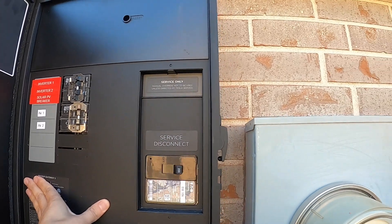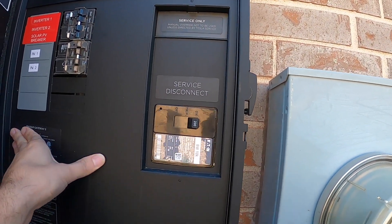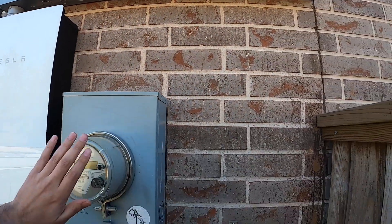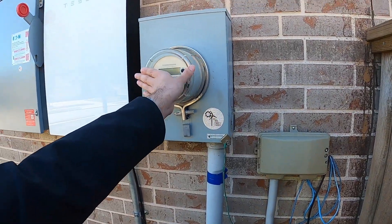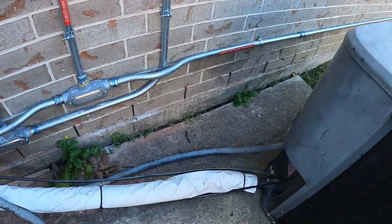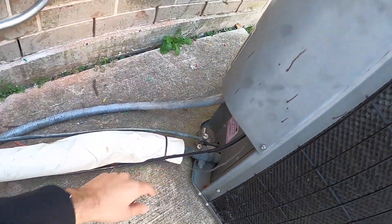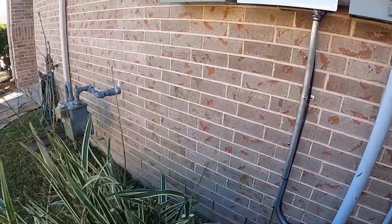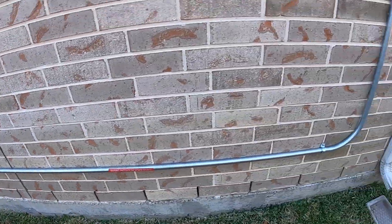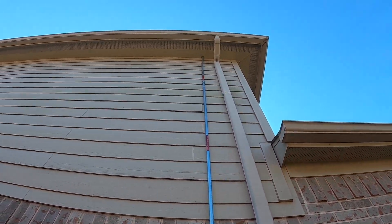So here I have my inverters, my two Powerwalls, and this is my service disconnect — if I turn this off, the system goes into backup mode. This is my meter over here. These are the two inverters, and this wire goes to the gateway. That wire to the gateway is actually preventing one AC unit from turning on during an outage, because the two Powerwalls cannot output enough power to run both units — only one.